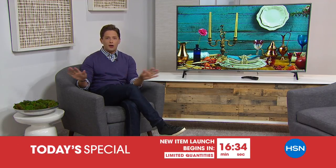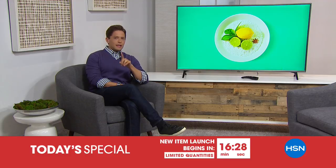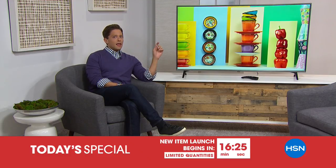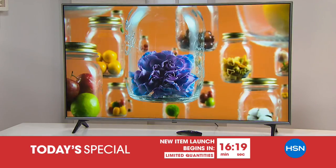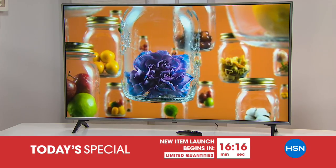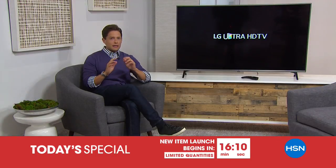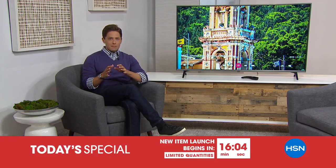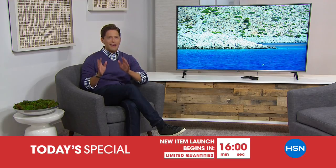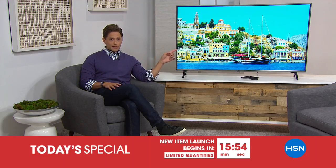Good evening, everyone, and thank you so much for shopping with us here at HSN. My name is Brett Chuckerman. Coming up tonight at midnight is literally the most beautiful television we've ever offered here at HSN. It's a brand new model, brand new technology — the first of its kind with a Google Home Assistant built in, and technology that makes it look better from every angle than any TV you've ever seen.